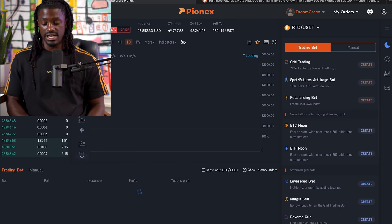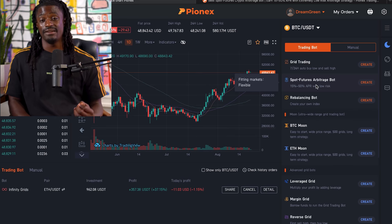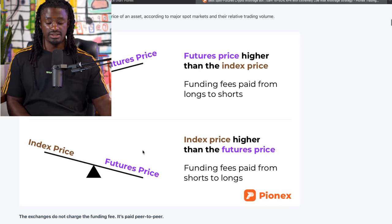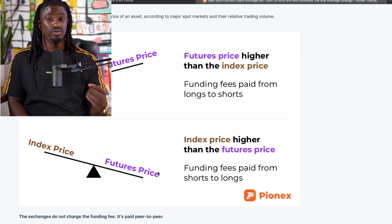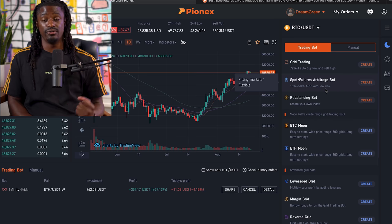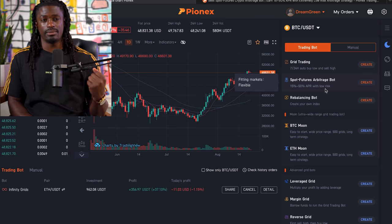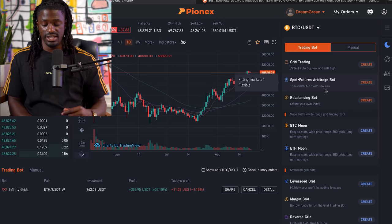So if we go back to trade, I'll show you all the different bots that have grid trading. The Spot Futures Arbitrage bot is probably the safest bot — it trades the difference between the index price and the futures price. When the two prices are different, the Arbitrage bot trades that difference and you could possibly gain around 1% a month. It shows a 15% to 50% APR with low risk. I've used this bot before — it's very low risk. I was making around 1.5% a month, which is super safe. It did thousands of trades and I probably lost on just a very, very few.